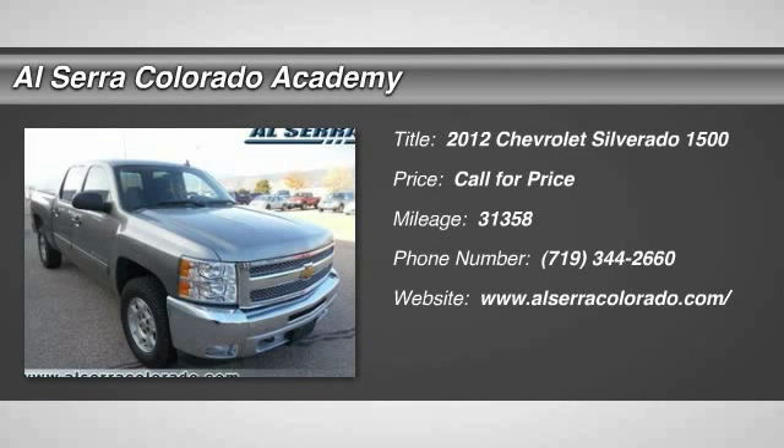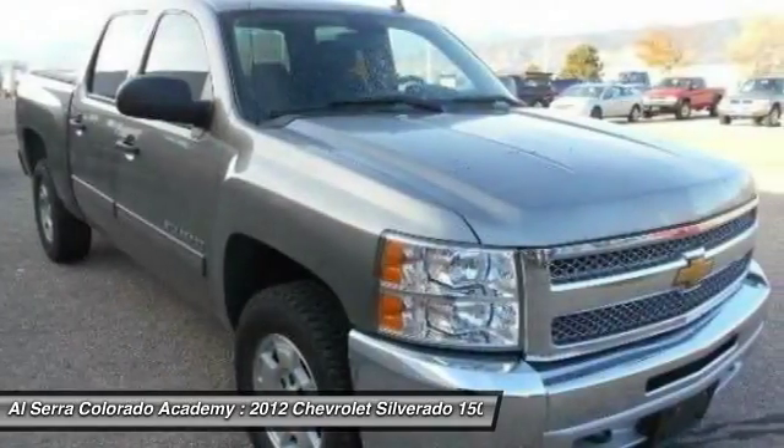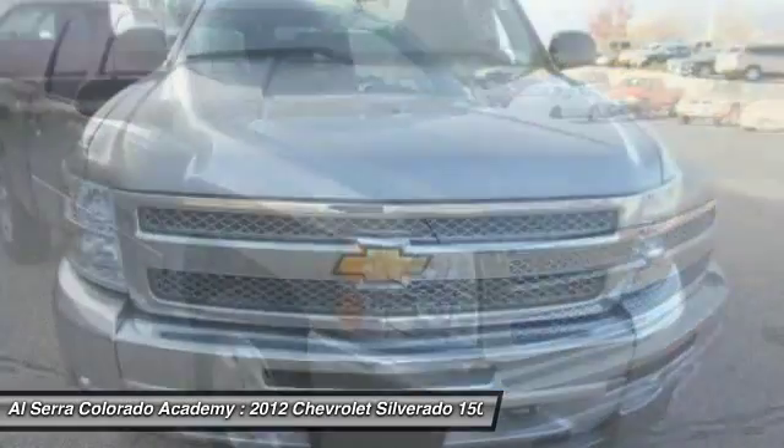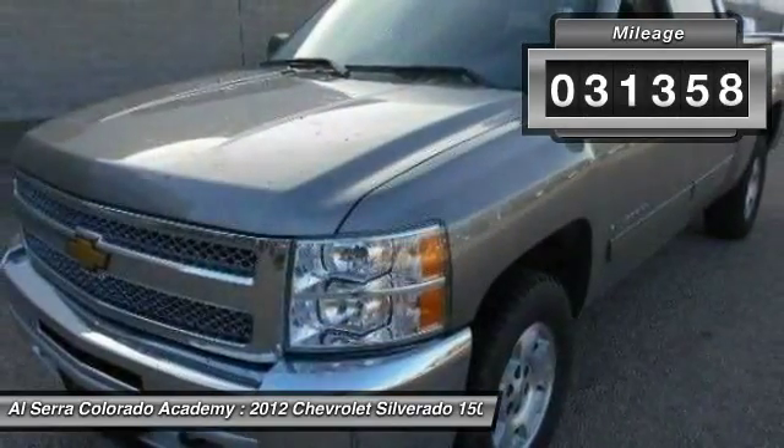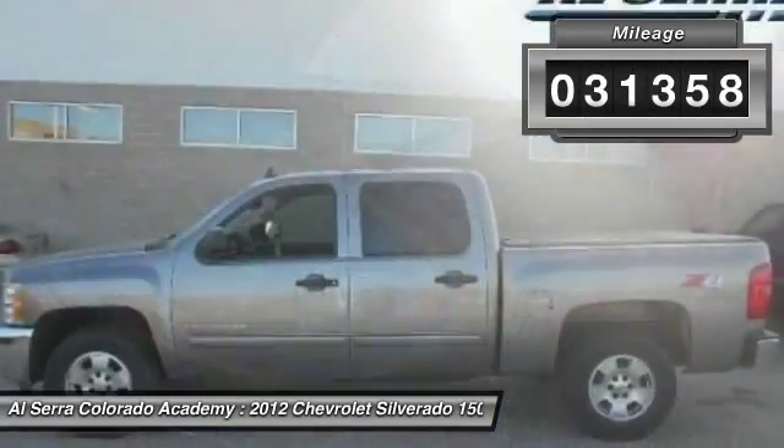The 2012 Chevy Silverado 1500. The Chevy Silverado 1500 has the lowest cost of ownership of any full-size pickup. This vehicle has less than 35,000 miles.